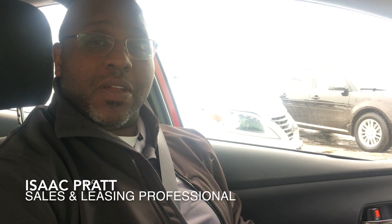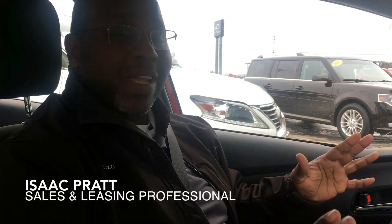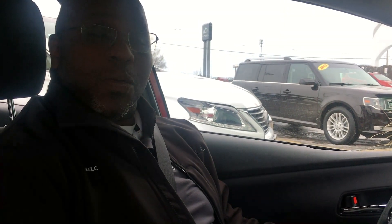Hi, this is Isaac Pratt from Toyota Grand Rapids. We are sitting right now in a new 2019 Prius all-wheel drive. We're going to take a little test drive and discuss everything that's going on with this brand new vehicle that just touched the ground here at Toyota Grand Rapids. So hang on and let's see what we can find out about this.